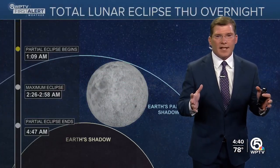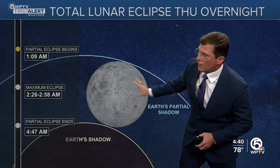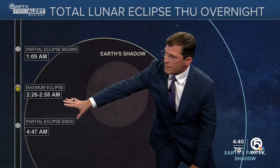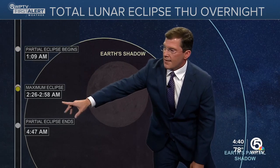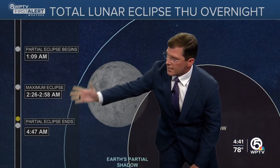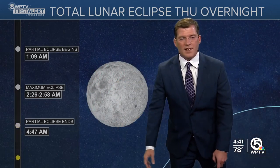When does this all take place? This is going to be Thursday night. The partial eclipse begins right around 1:10 in the morning — you can see a little bit of a shadow here. The total eclipse begins around 2:26 and that'll run right through 2:58 in the morning. That's when it takes on that complete red color. Then we get into the partial eclipse again, and everything ends right around 4:47 in the morning.